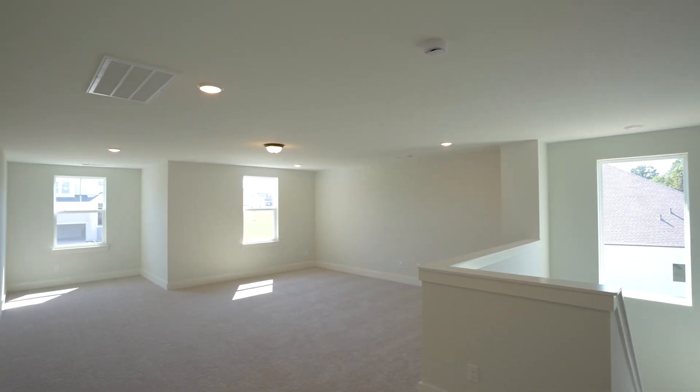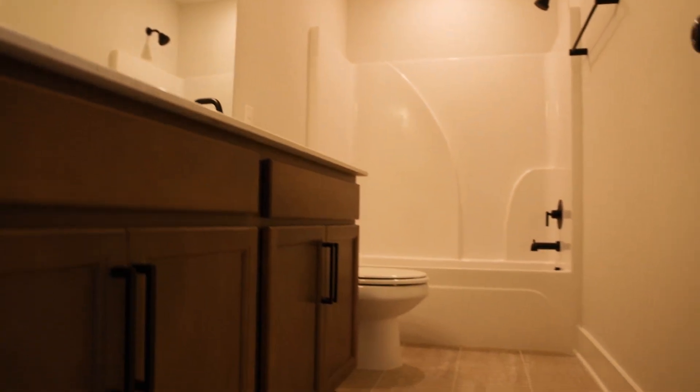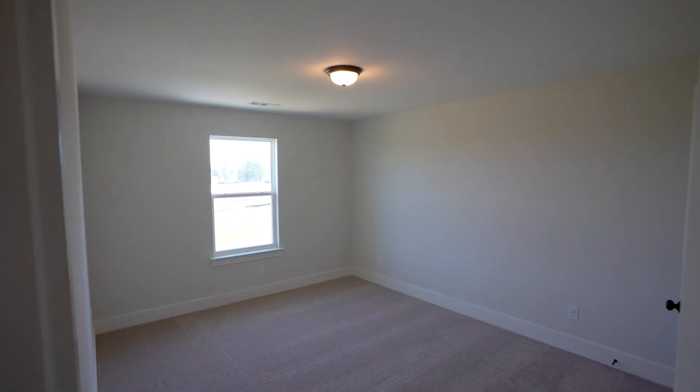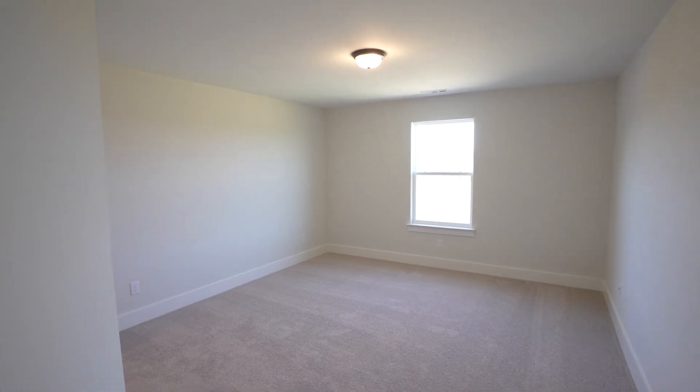Let's head upstairs. Down the hallway we'll check out the upstairs bathroom with dual vanity and tile work on the floor. This house is ready to be moved in today, so please contact me if you have any questions. One bedroom here, which makes bedroom number three — natural light coming in from the window. Down the hallway is bedroom number four, and both bedrooms share the bathroom we just showed you. Closet space with built-in shelves.